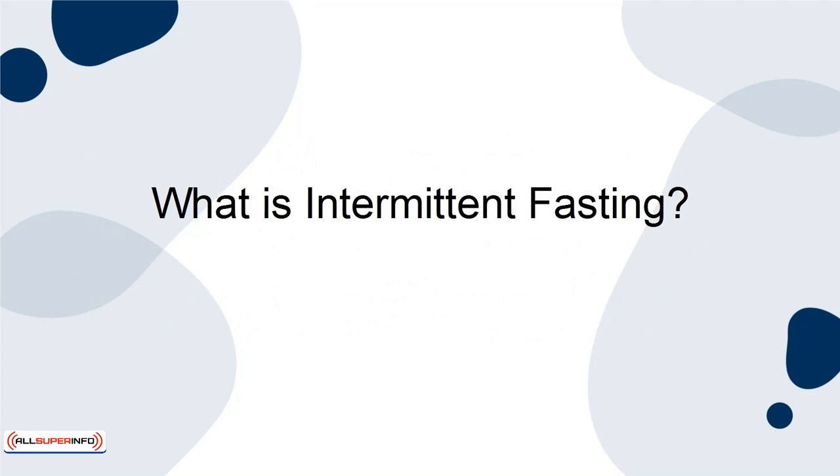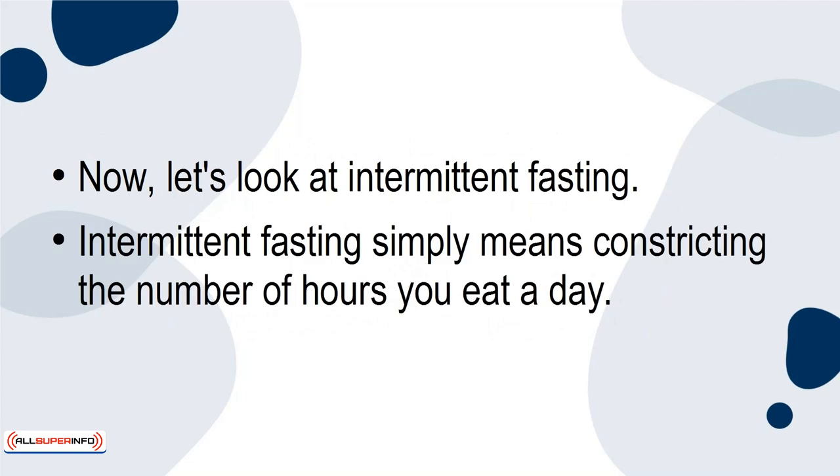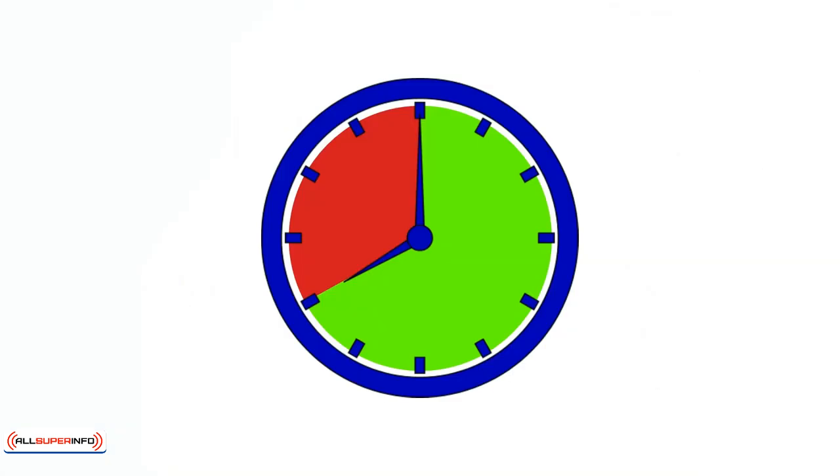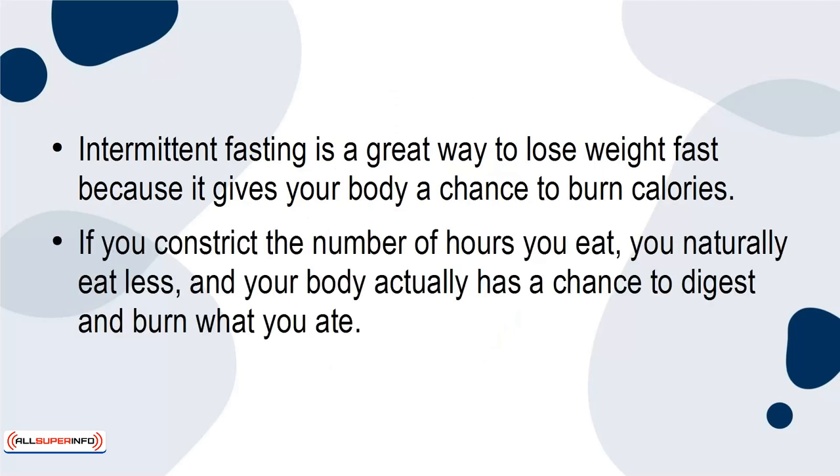What is intermittent fasting? Intermittent fasting simply means constricting the number of hours you eat a day. Most people only eat between the hours of 12 p.m. and 8 p.m. — the other 16 hours are spent fasting. Intermittent fasting is a great way to lose weight fast because it gives your body a chance to burn calories. If you restrict the number of hours you eat, you naturally eat less and your body actually has a chance to digest and burn what you ate.